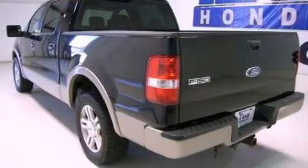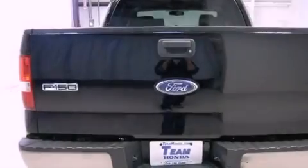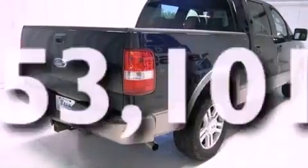Features include cruise control, full-power accessories, an engine immobilizer theft deterrent system, a passenger-side airbag, and this vehicle has fewer than 54,000 miles on the odometer.